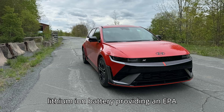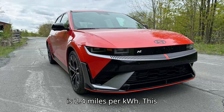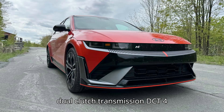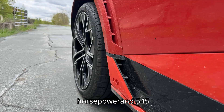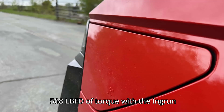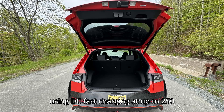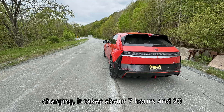It is equipped with an 84 kilowatt-hour lithium-ion battery, providing an EPA-estimated range of 221 miles. The car's efficiency is 2.4 miles per kilowatt-hour. This model features a 1-speed direct-drive transmission with a simulated 8-speed dual-clutch transmission (DCT) for enhanced driving experience. The Ioniq 5N delivers an output of 601 horsepower and 545 lb-ft of torque, which can increase to 641 horsepower and 568 lb-ft of torque with the N Grin Boost mode. Charging the battery from 10% to 80% takes approximately 18 minutes using DC fast charging at up to 250 kilowatts, or about 7 hours and 20 minutes on Level 2.